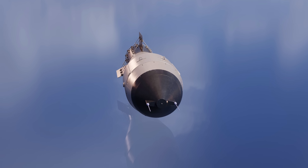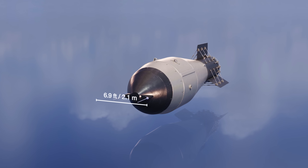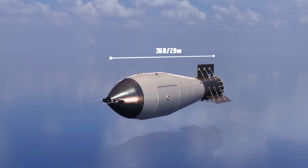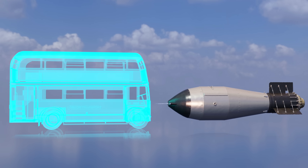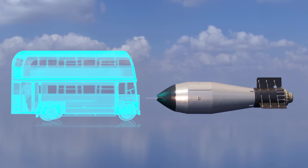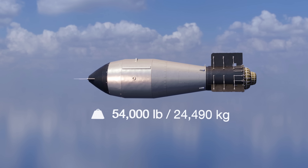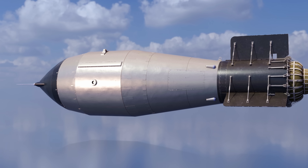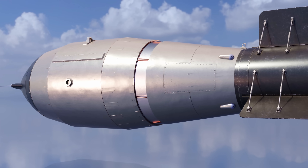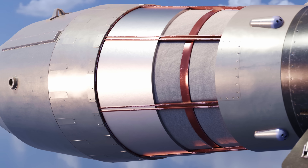The Tsar Bomba was an aerial hydrogen bomb, 6.9 feet in diameter and 26 feet long — just about the length of a classic London double-decker bus. It weighed around 54,000 pounds. The casing of the bomb was made from steel, lined with beryllium.